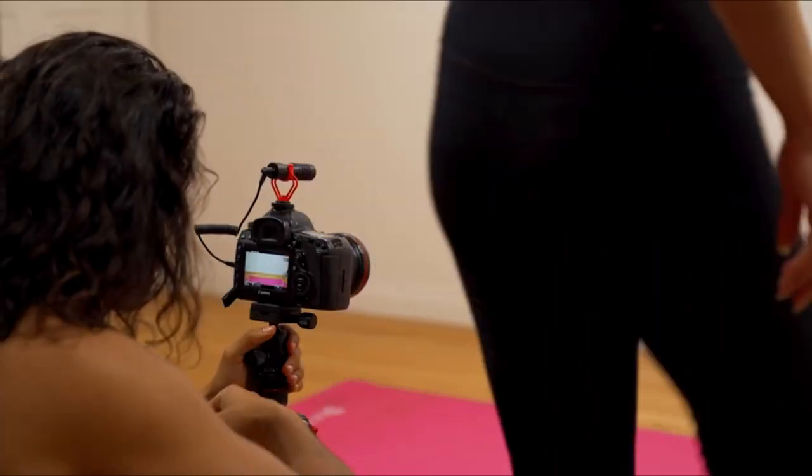The microphone comes with a windshield that works well even in strong winds. It has a minus 42 decibel sensitivity and doesn't require batteries, so you don't need to worry about charging, running out, or remembering to switch it on or off. The microphone is lightweight and hassle-free.